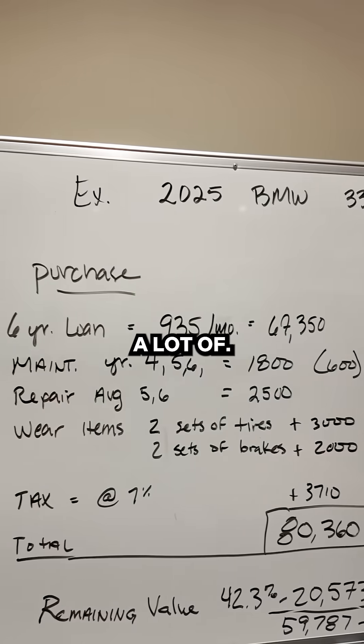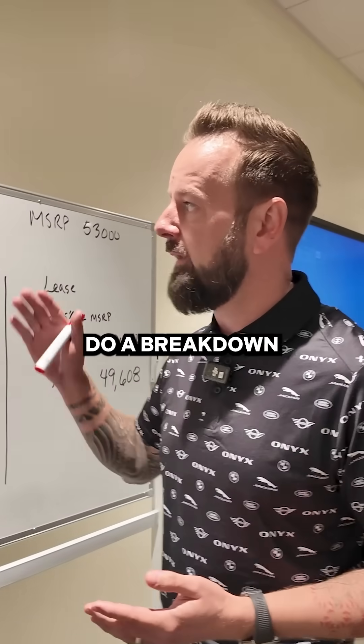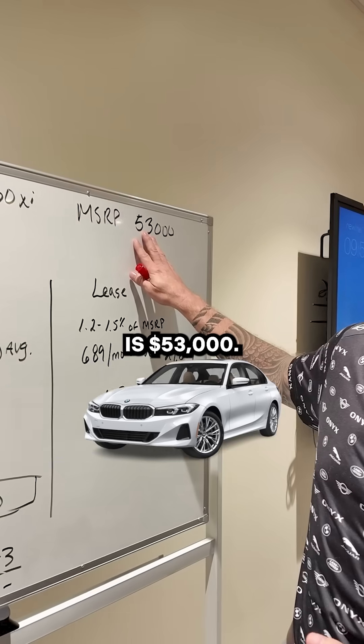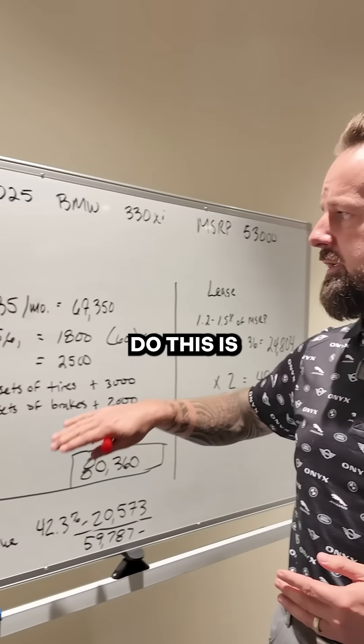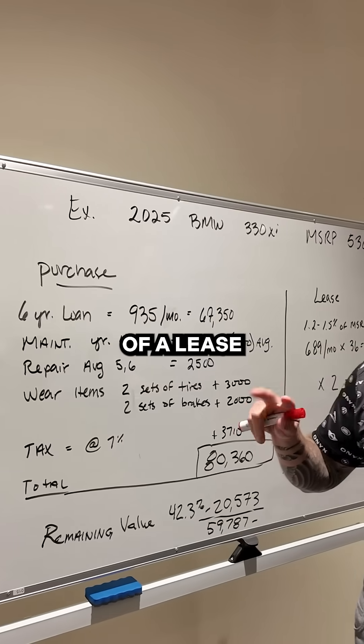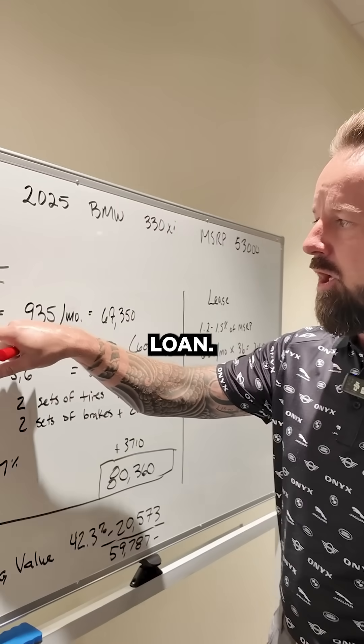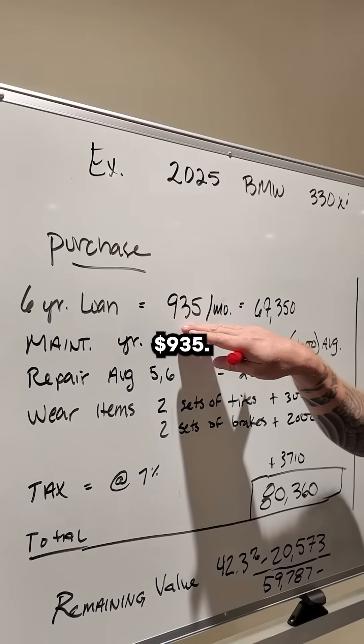This is a vehicle that we sell a lot of. We're going to first do a breakdown as if you were going to buy this car brand new. The MSRP is $53,000. We're going to show you two cycles of a lease versus one cycle of a purchase, broken down over a six-year loan.